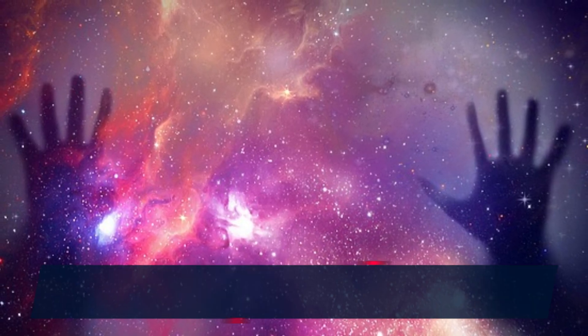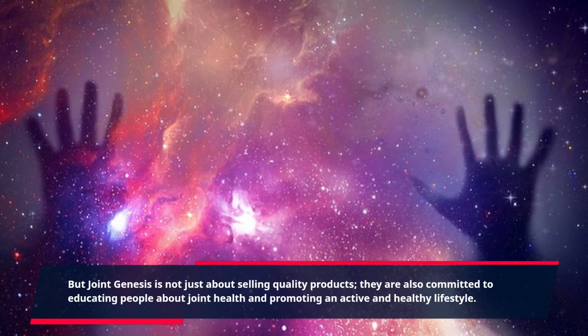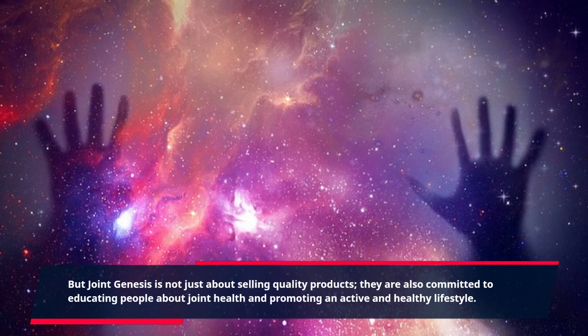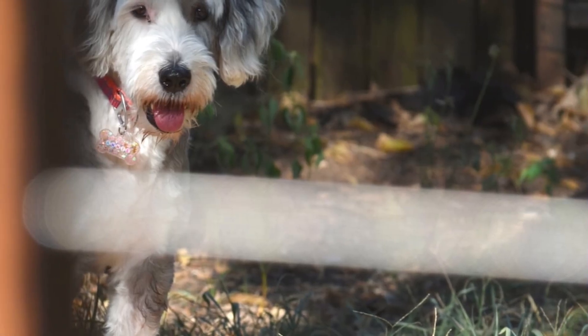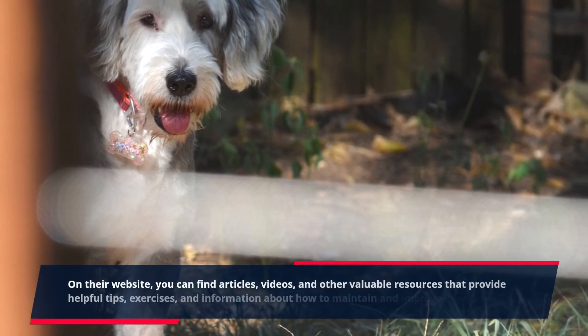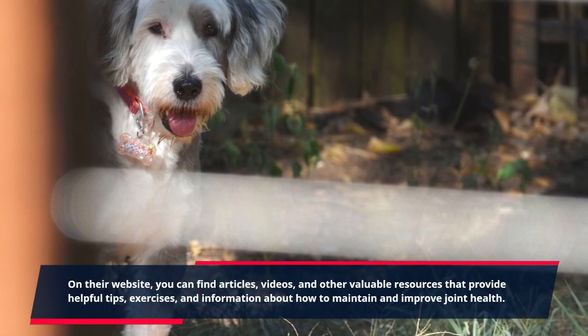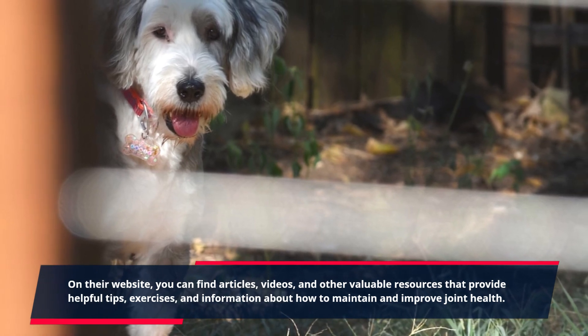But Joint Genesis is not just about selling quality products. They are also committed to educating people about joint health and promoting an active and healthy lifestyle. On their website, you can find articles, videos, and other valuable resources that provide helpful tips, exercises, and information about how to maintain and improve joint health.